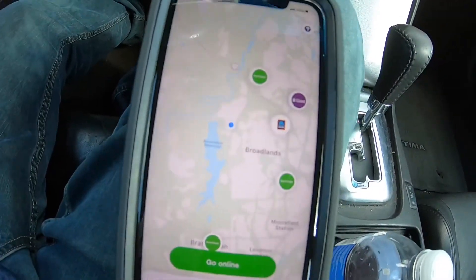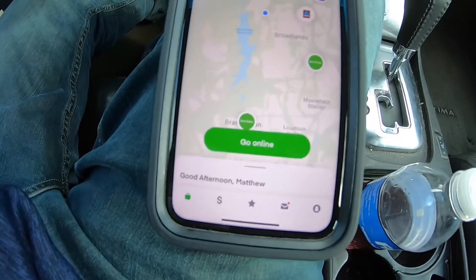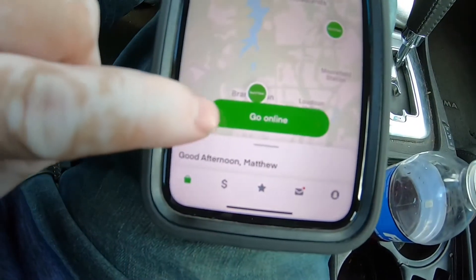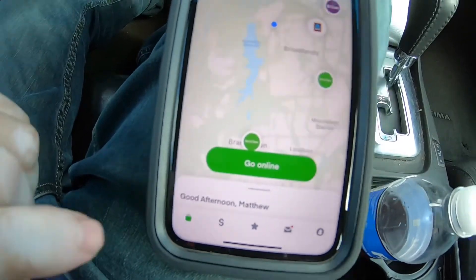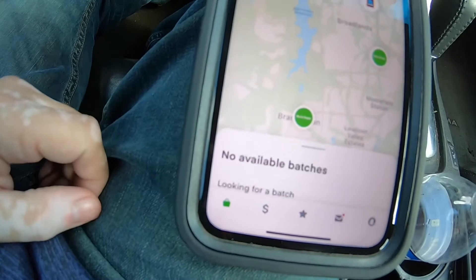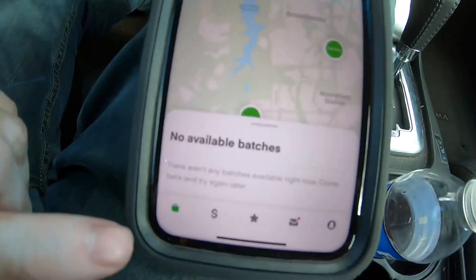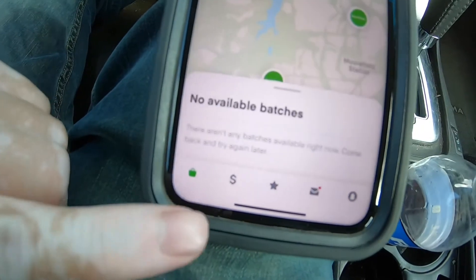So Instacart looks a little bit different now. There's a big map and everything. You can press 'Go Online' — if you press that, it looks for batches. Right now there are currently no batches near me.